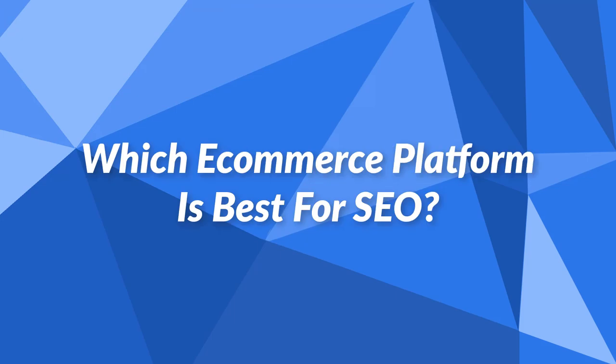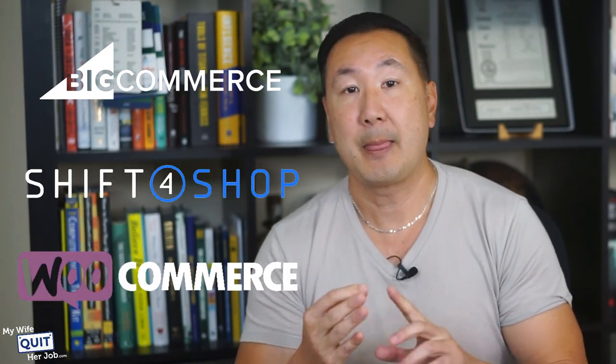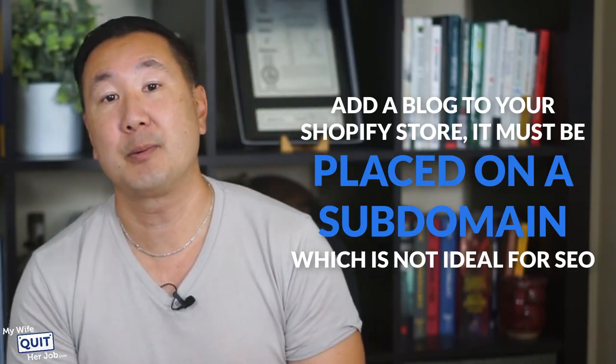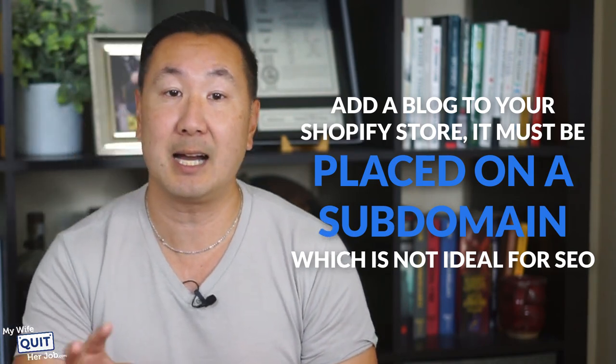Which eCommerce platform is best for SEO? The best platforms for SEO are BigCommerce, Shift4Shop, and WooCommerce. These three allow you to freely adjust your title tags, meta descriptions, and URL slugs for maximum SEO flexibility. Shopify is not on this list because it offers poor flexibility over URL slugs — all Shopify categories and product pages follow a rigid URL structure, which is non-optimal. Furthermore, if you want to add a blog to your Shopify store, it must be placed on a subdomain, which is not ideal for SEO. Meanwhile, both BigCommerce and WooCommerce offer a native WordPress integration, allowing you to run your blog in a subfolder to maximize your SEO authority.